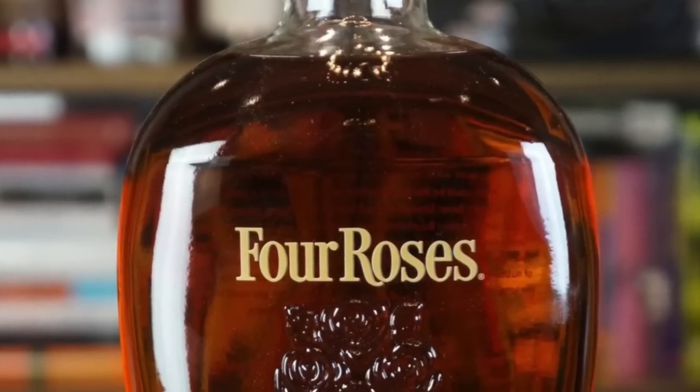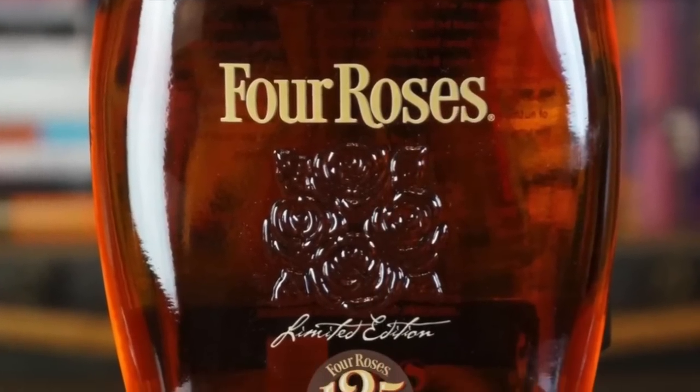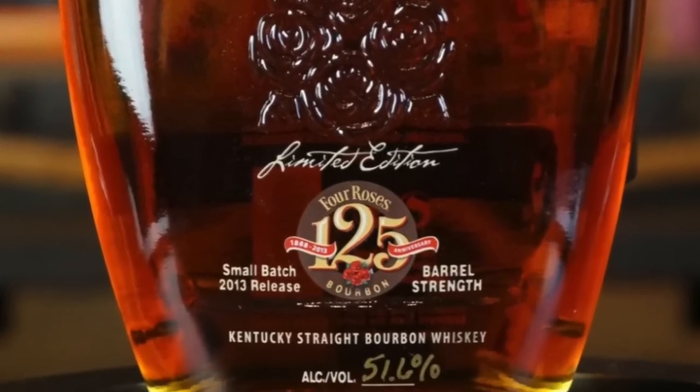Everybody talks about BTAC, everybody talks about Pappy, everyone talks about Birthday Bourbon — not a lot of people talk about this one, and I just don't understand why. Four Roses, owned by the Kirin Brewing Company, has been releasing these LEs since 2013, which was their 125th anniversary. Brent Elliott, a native of Owensboro, Kentucky, became master distiller at Four Roses in September 2015 but has been involved in making these LEs and premium bourbon since he began with the company in 2005 under the tutelage of legendary Al Young.